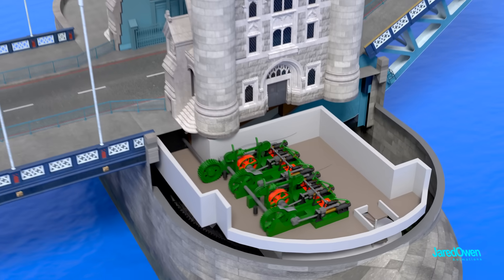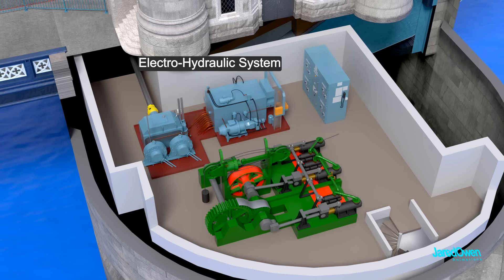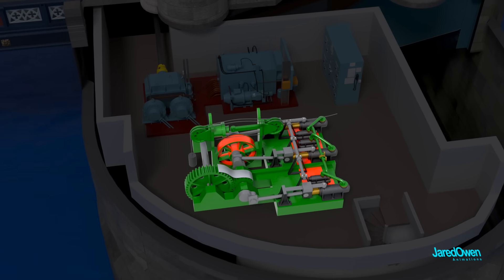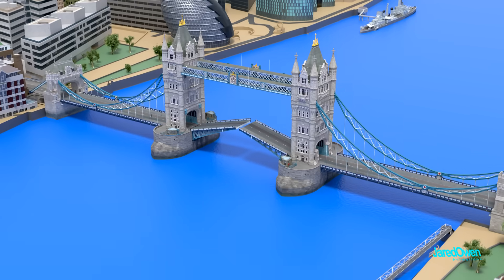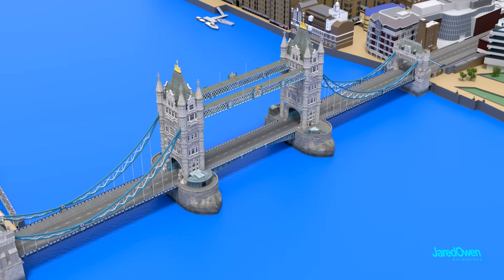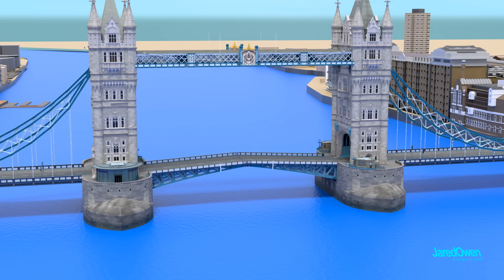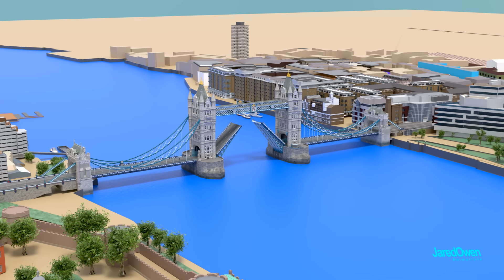The bridge is no longer powered by these older hydraulic engines — today it uses a more modern electro-hydraulic system. They left one of the older engines in place so you can see how technology evolved over time. Initially, the bridge was opened more than 20 times per day, but now with much less boat traffic it's only opened on average about three times per day. You can check the schedule, but sometimes it's unpredictable. It takes just over a minute for the bascules to open. Usually they don't need to open them all the way, but when a royal ship comes through, they open them fully as a sign of respect.